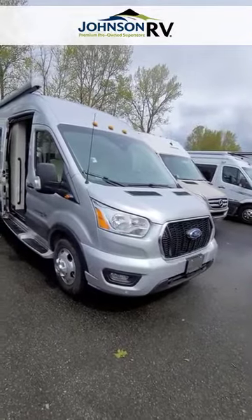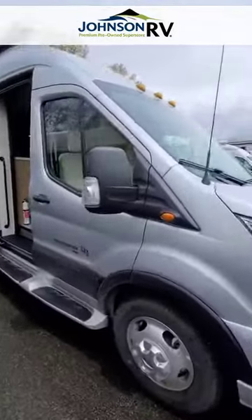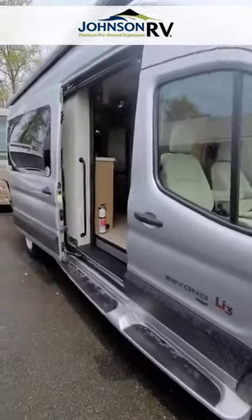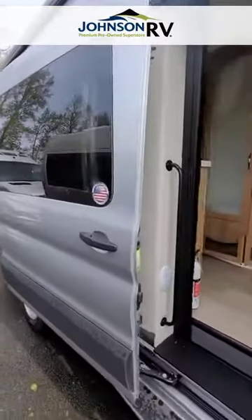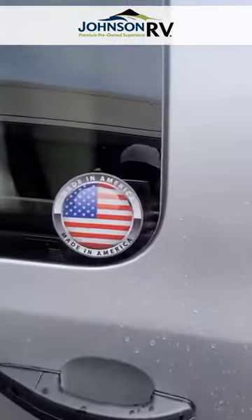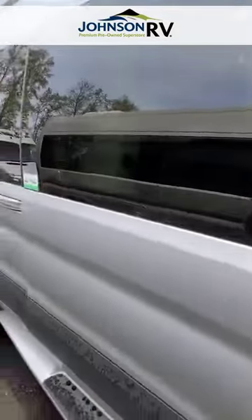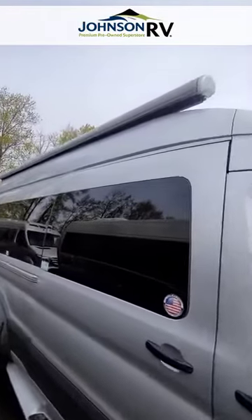This particular coach is built on the Ford Transit all-wheel drive chassis with plenty of space. It's optioned with the lithium package — you can tell by that Li3 emblem. On the outside we have running boards, a slider door, and it's made in America, fresh from the factory.